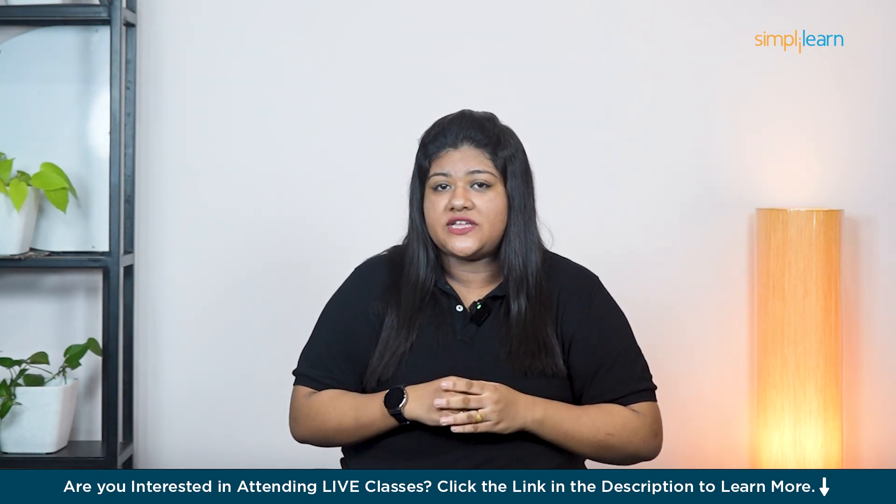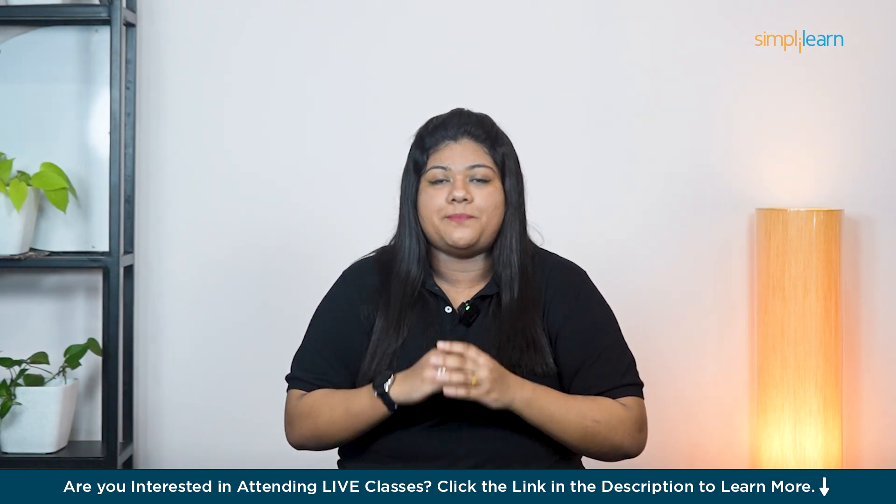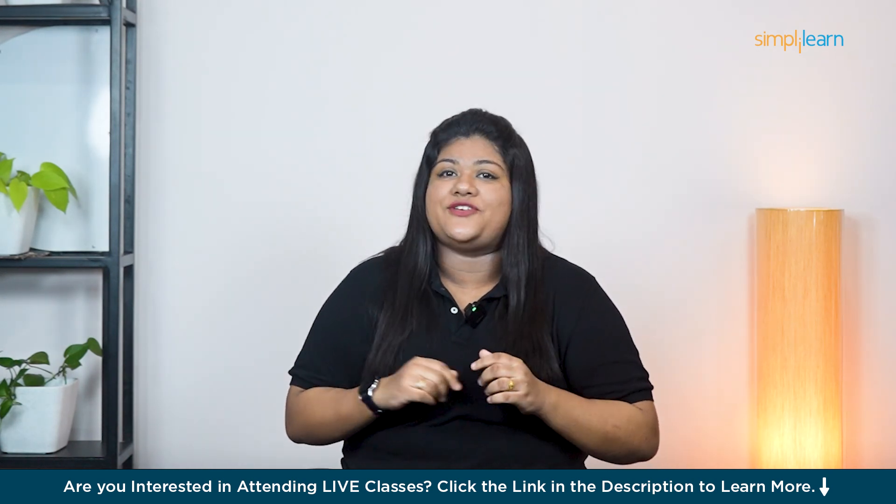Now for the most important part — I will show you two AI tools to conduct a basic SEO audit for complete beginners. The first SEO audit tool I'll be talking about is AIOSEO, that is All-in-One SEO. It is very easy and beginner-friendly.